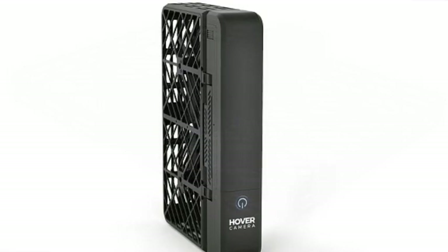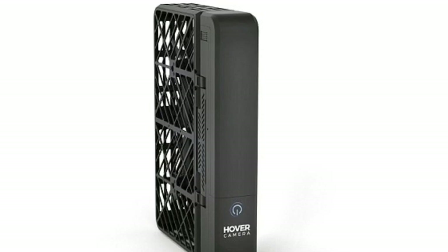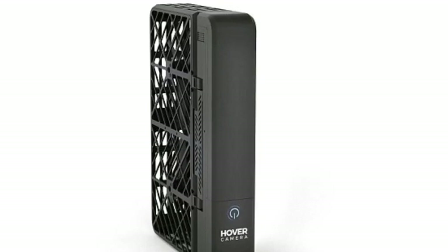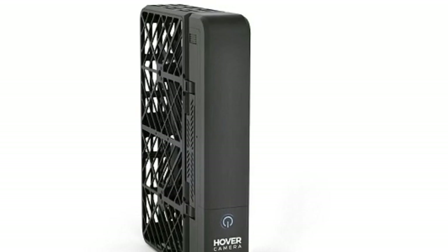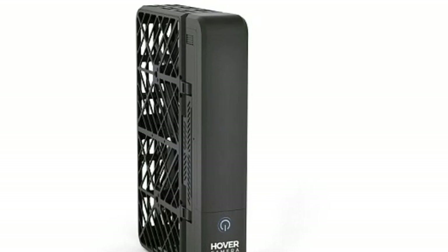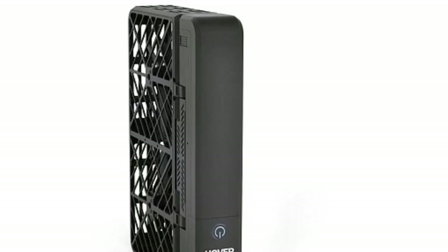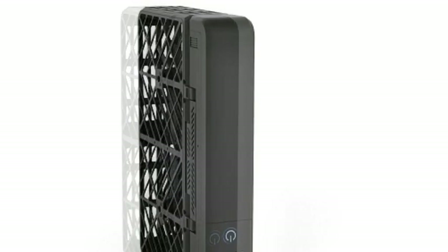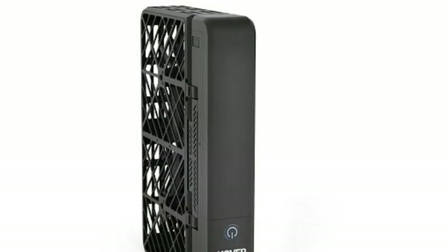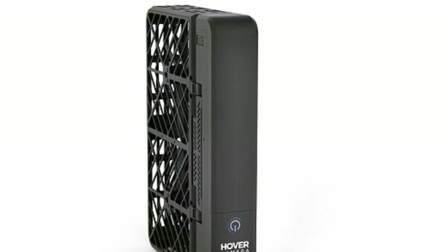The drone can hover at a specific distance from the ground by using sonar and a bottom-facing camera to hold it in place, like an invisible tripod. However, it is unable to dodge obstacles due to a lack of cameras on its sides. The machine can hover at a height of up to 164 feet and its altitude can be adjusted by swiping the phone screen. While a two-finger vertical swipe controls the altitude, the drone can be steered by swiping left and right.